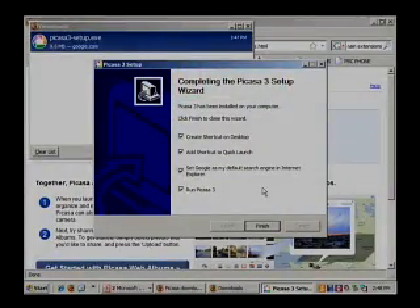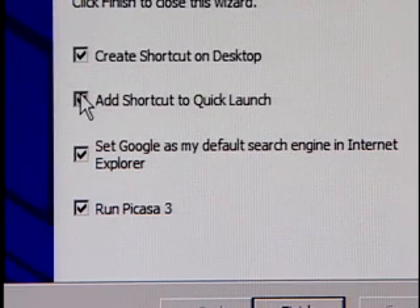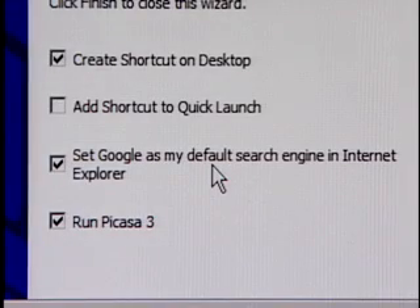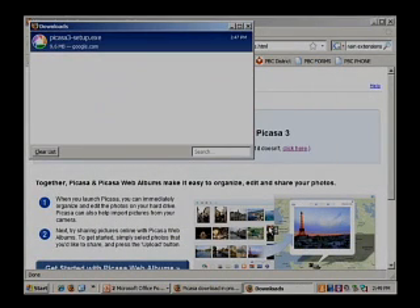Now it's all done, and this is a very important spot. You have options for shortcuts: a desktop shortcut puts a little icon on your main screen that you can double-click to open Picasa. Quick launch is the toolbar near your Start menu in Windows XP where you can also add a shortcut if you use it every day. If you don't have Google as your default search engine and you want that, check that box. Then make sure to run Picasa 3 for the first time by checking that option. Click finish, and the program loads up.